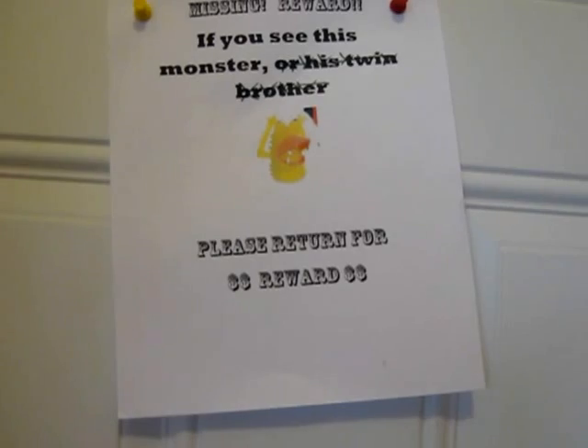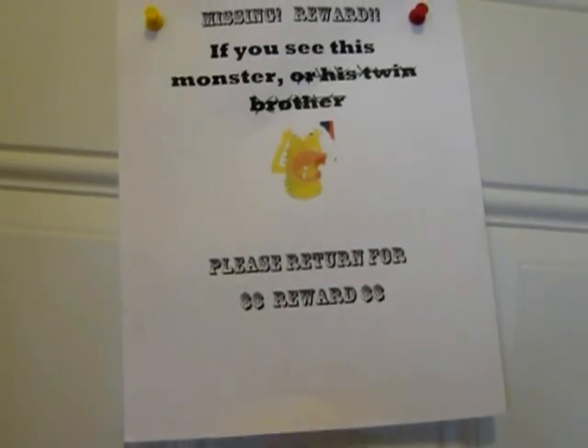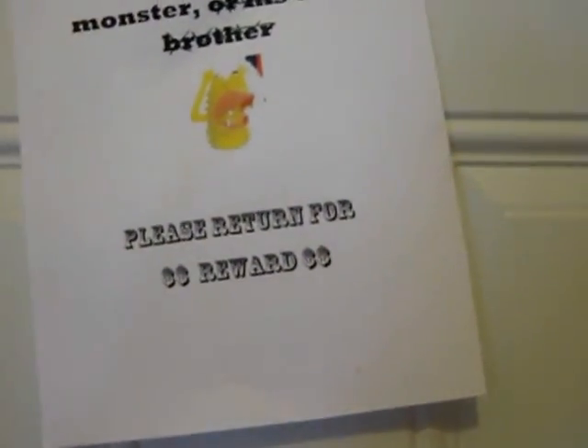One of our little monster finger puppets is lost. Both were lost because we have two sets, but only one is lost now. You can see that we've edited the poster appropriately, of course. Okay, here we go — open the door.